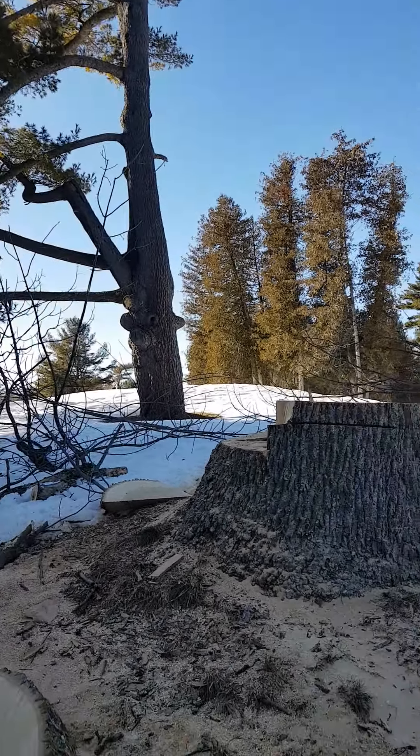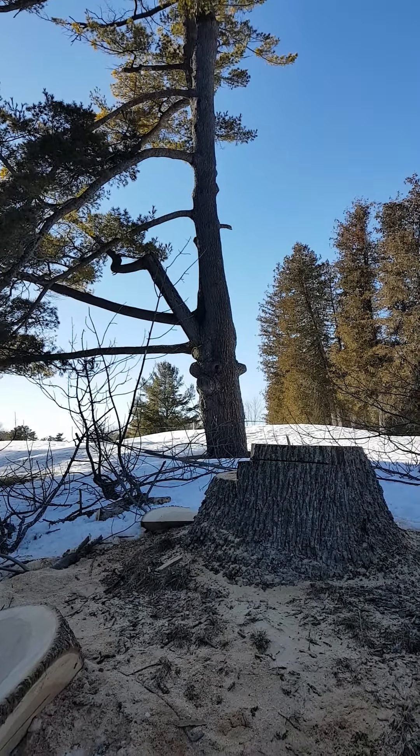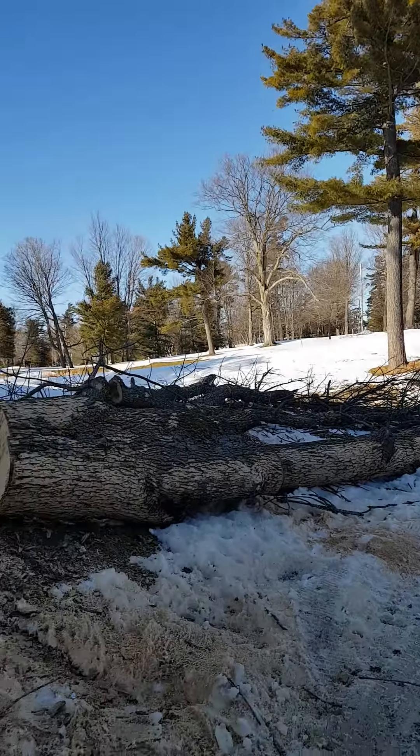This is the stump of the tree. Why do you think someone cut it down? Is it the same sort of tree or different than the tree behind it?